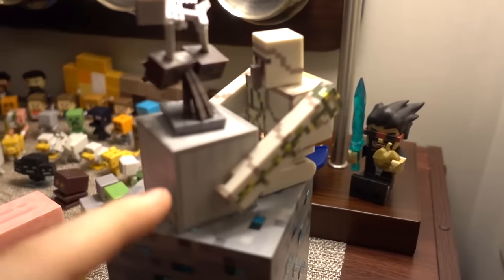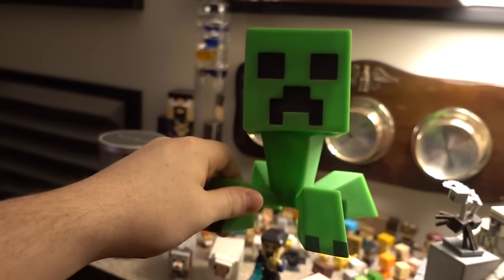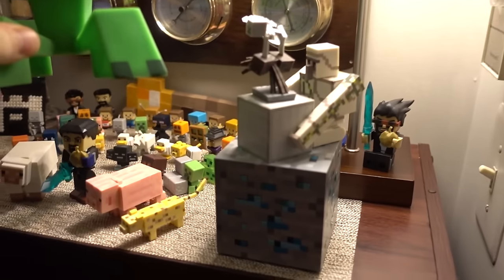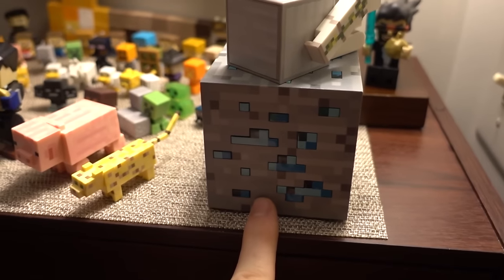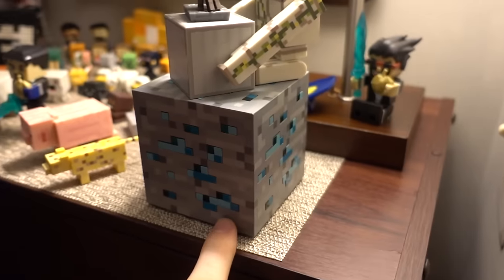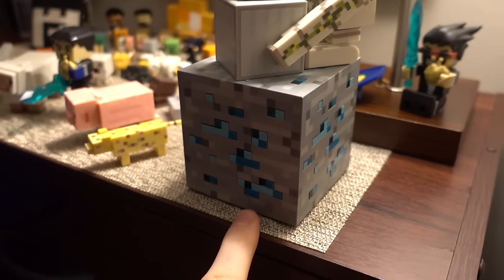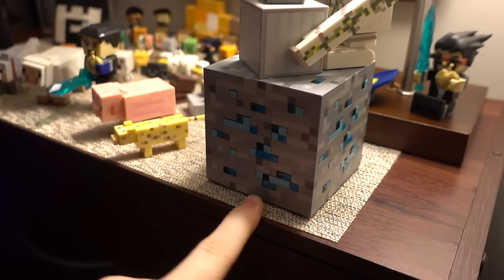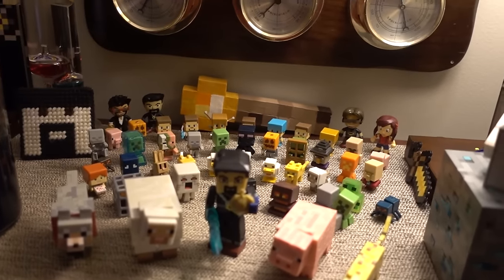The iron golem I think is part of the same set as the front four figures. This block here — let me grab it — I think this is from the Jinx store, or it might be on ThinkGeek as well. It's a light-up diamond block. If you just look up 'light up diamond block' you'll probably find it — it's not too hard to find.